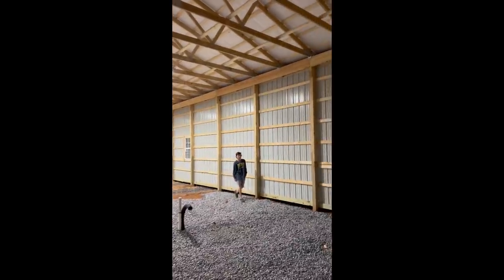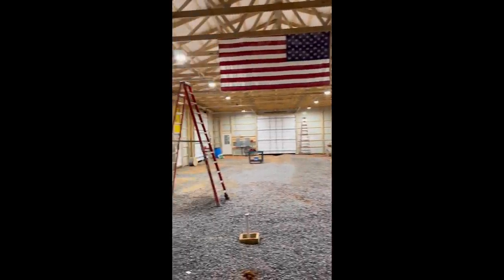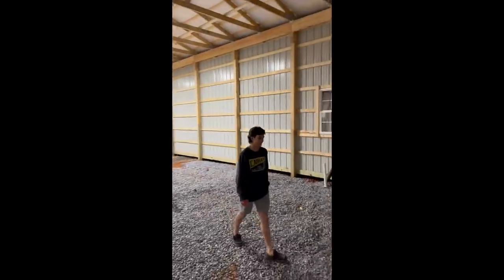Can you see what you're doing in the shop, Carson? Yeah, there's daylight in here.